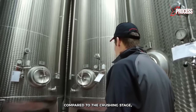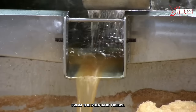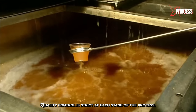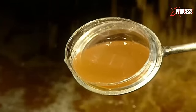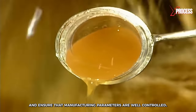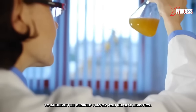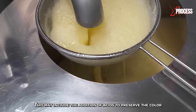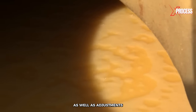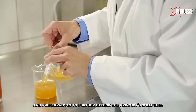This juice is cleaner and clearer compared to the crushing stage, as it has been more effectively separated from the pulp and fibers. The juice is filtered to remove smaller particles and obtain a clearer and cleaner juice. Quality control is strict at each stage of the process. Samples of juice are taken to evaluate its quality and ensure that manufacturing parameters are well controlled. Adjustments may include the addition of acids to preserve color and natural apple flavor, as well as adjustments to the balance of sugars and acids, and preservatives to further extend the product's shelf life.